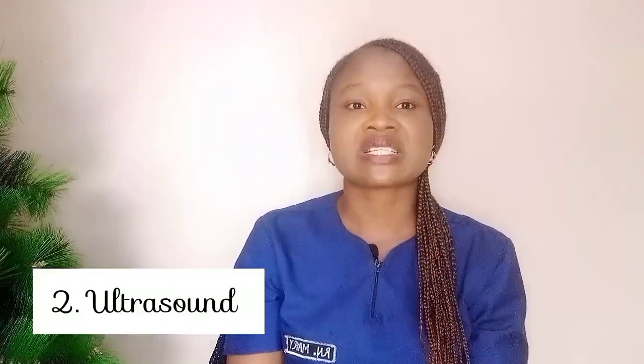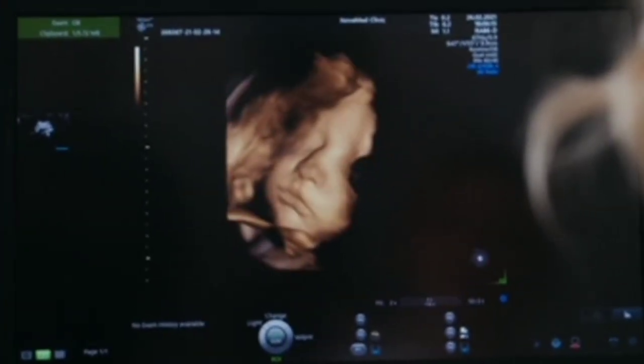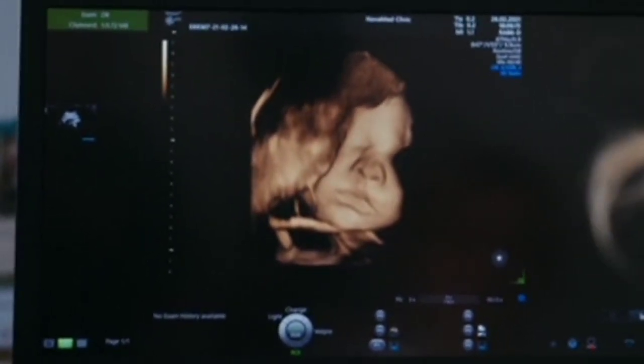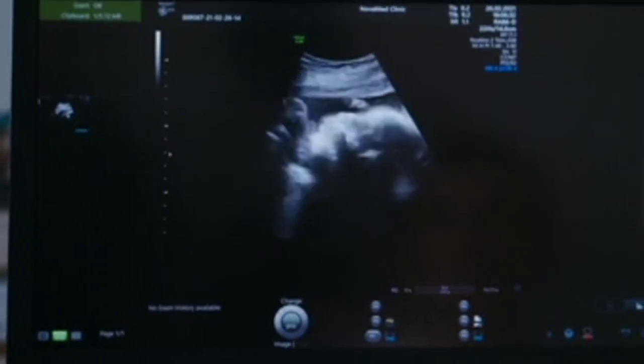Number two is ultrasound. Once the pregnancy has been detected, ultrasound will help tell the exact gestational age, because the woman might not know when she got pregnant since she was getting her period regularly. Ultrasound will also tell if the amniotic fluid is okay for the gestational age and for the baby, if the placenta is well positioned, and whether there is placenta previa or placental abruption — all of which helps the healthcare provider determine the line of care.